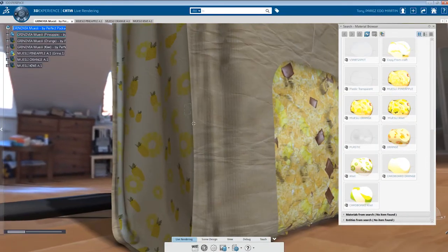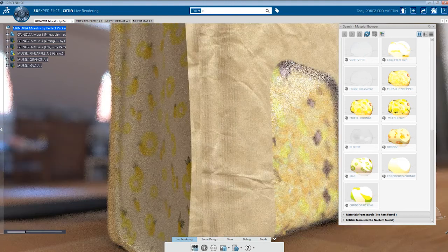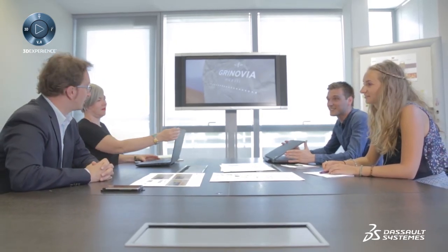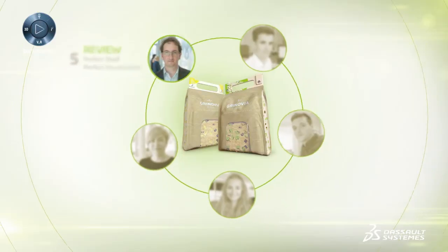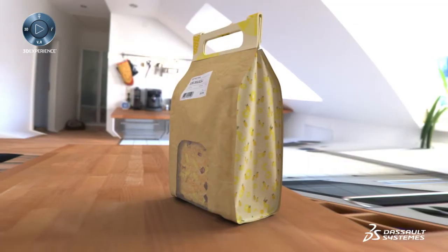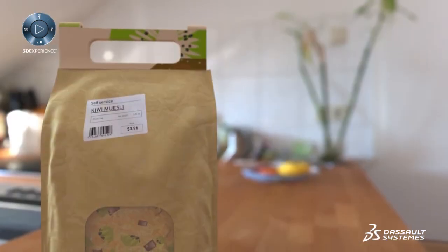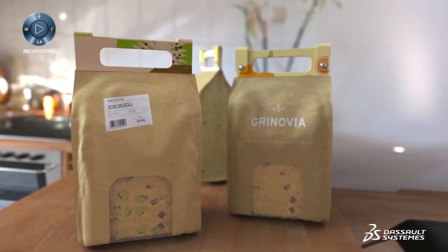The manager can now make use of high-definition images to present the final project to the team. But even at this final stage in the 3D Experience Platform, we are still in engineering mode — meaning that if something is not quite right, even major modifications to packaging can be made quickly and easily in real time, with everyone on the same page thanks to powerful real-time collaboration.